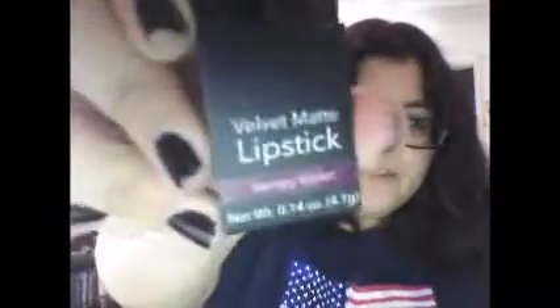Next, I got a new velvet matte lipstick in the shade Mampi Violet. I'm actually going to take it out and do a swatch.